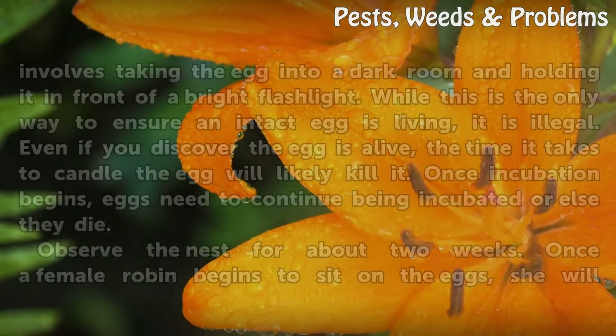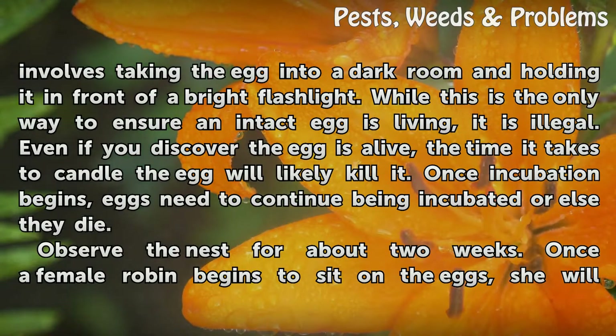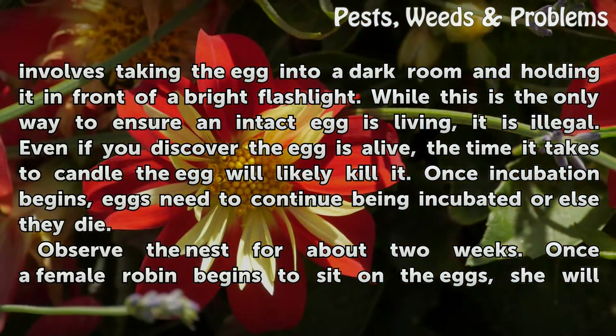Do not try to candle a robin's egg. Candling involves taking the egg into a dark room and holding it in front of a bright flashlight. While this is the only way to ensure an intact egg is living, it is illegal. Even if you discover the egg is alive, the time it takes to candle the egg will likely kill it. Once incubation begins, eggs need to continue being incubated or else they die.